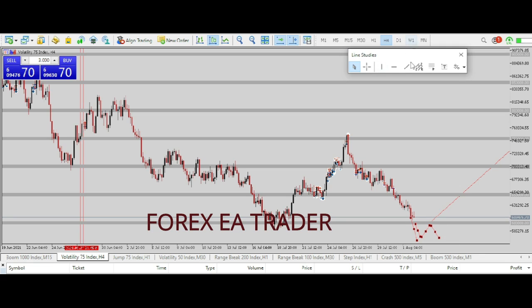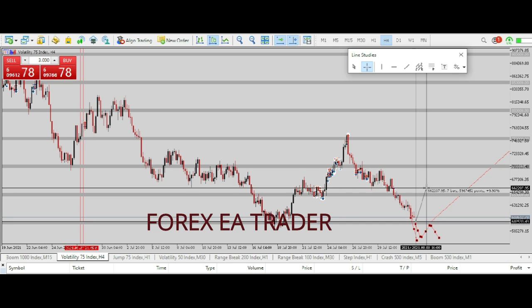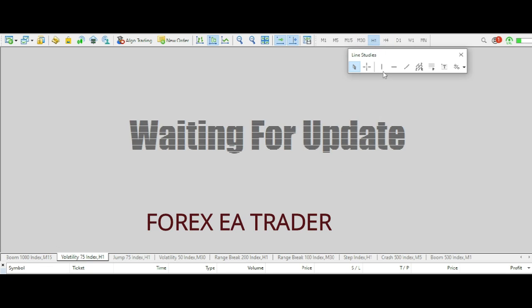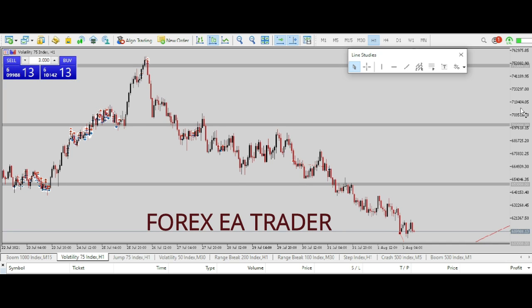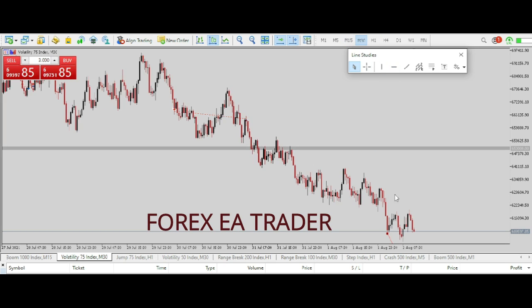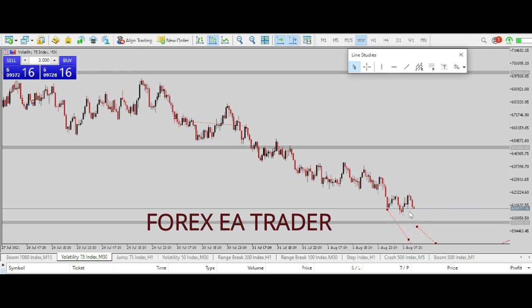Even if price decides to retrace from here up to around this level, that's close to 600,000 pips — about six million points — which you can easily net from there. Many people want to trade on the lower time frames, which you can do, but I usually prefer getting my ideas on the higher time frames and then coming down to the lower time frames like the hourly or the 30-minute.